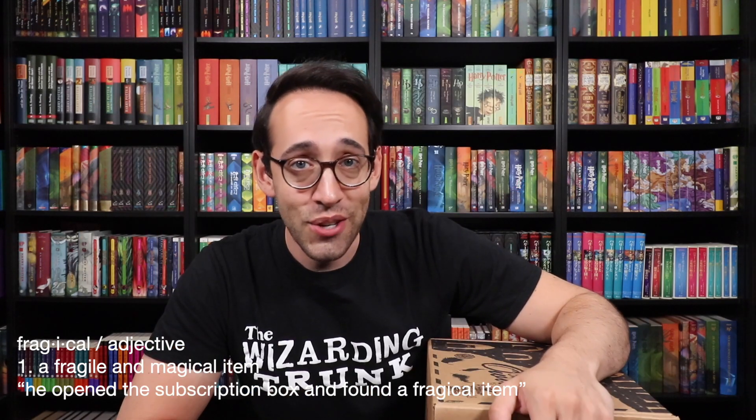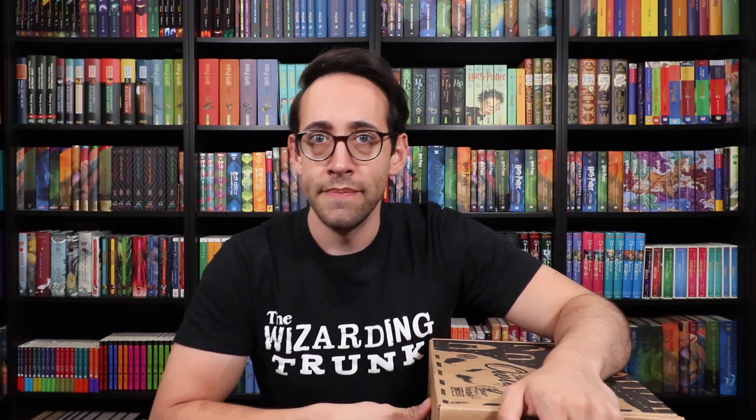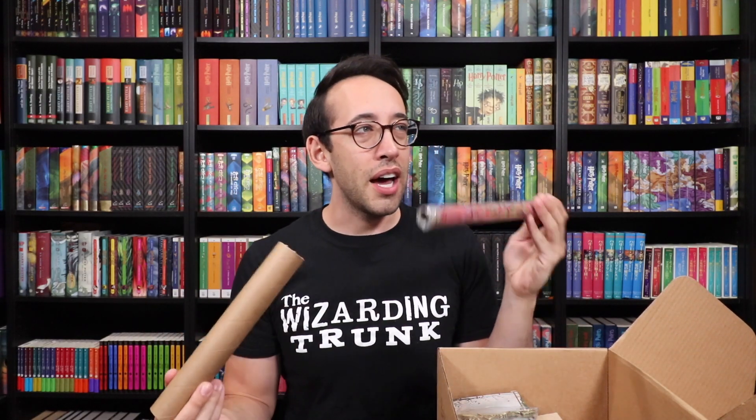We are about to enter the grounds of Hogwarts as well as the Forbidden Forest. We've got some brown paper on top to make sure everything stays inside. Wait — is there another book cover? We're not done with book covers yet? There's another book cover! I think we have two for the Hogwarts Library set already, so this is going to be the third. We always save it for last, so this is the first time we're opening it first.